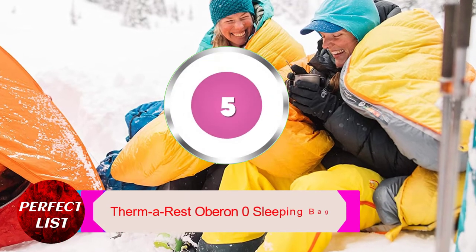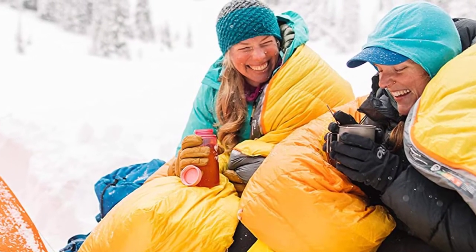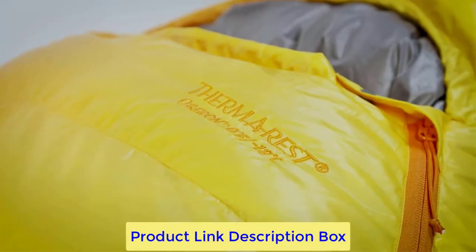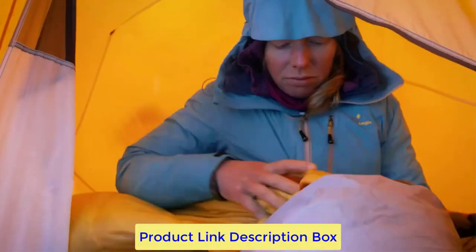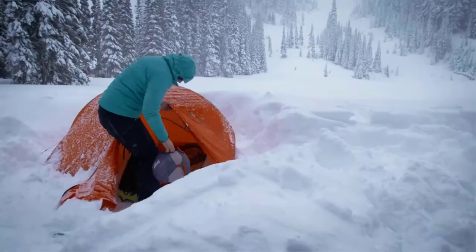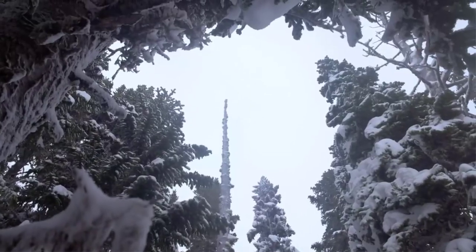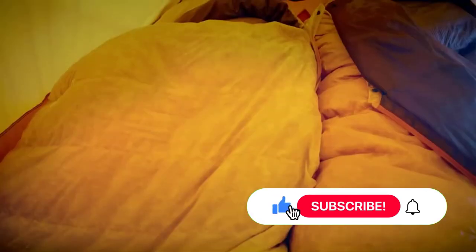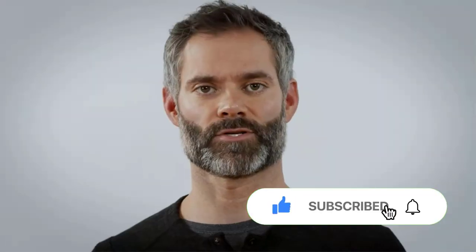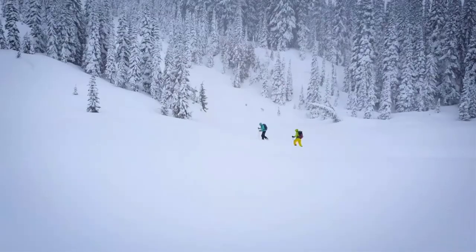Number five: Therm-a-Rest Oberon Zero sleeping bag. The Therm-a-Rest Oberon Zero is made of water-resistant goose down with 800 fill power and features zoned insulation for the best possible weight-to-warmth ratio. Sixty percent of the goose down is positioned on top of the bag and 40 percent underneath. Specialized sleeping pad straps secure you to your insulated sleeping pad. Additional features include a heat-trapping draft collar, full-length zipper draft tubes, a snag-free zipper, cinchable hood, and an external zip pocket, all engineered for cold and damp conditions.